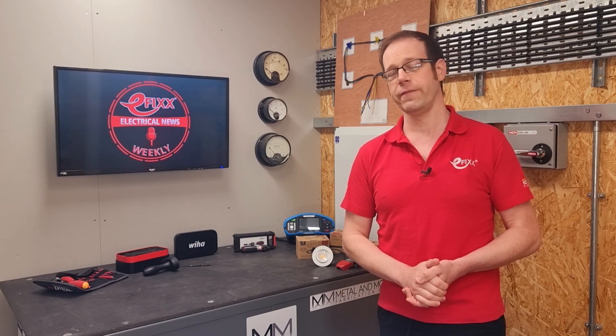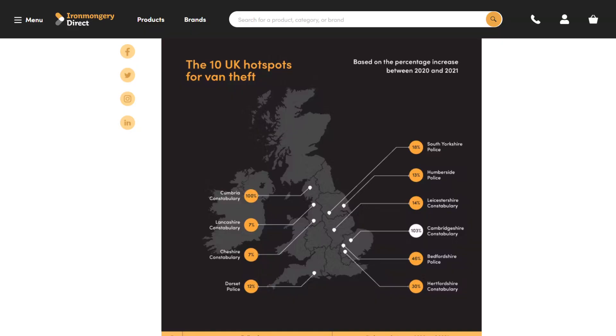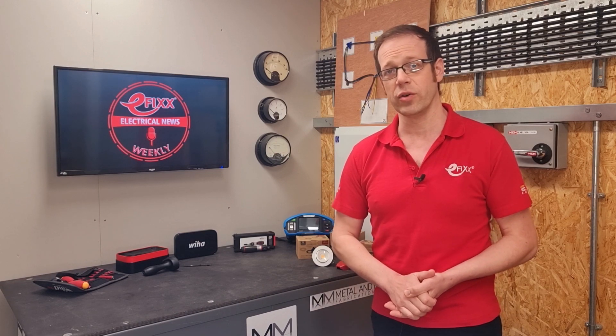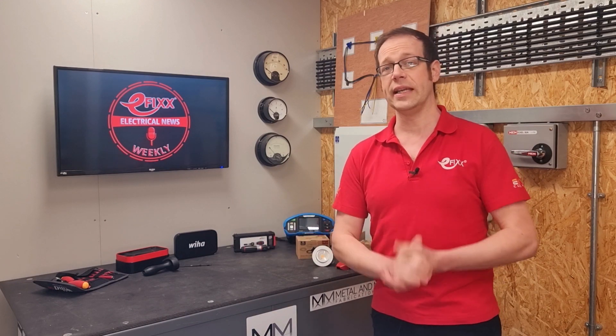Now on to the less colourful subject of van theft, which is sadly an increasingly common event of professional contracting life. New research has revealed the UK's biggest hotspots for van theft, with some regions seeing the number of offences more than double year on year. The worst hotspot with a stonking 103% increase in van theft over the last two years is Cambridgeshire. The number of trade vehicles stolen there rose from 68 in 2020 to 138 in 2021. Cumbria isn't far behind, with offences doubling over that time period from 15 to 30. In fact, almost two in five police forces saw increases in van theft between 2020 and 2021. So a timely reminder, if one were needed, to remain ever vigilant when it comes to protecting your van and your tools and kit.